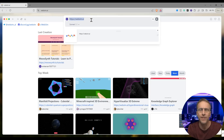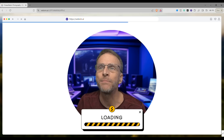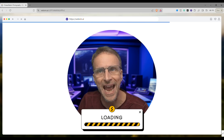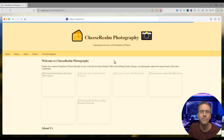What do you want that site to be called? How about a website devoted to photographs taken in the kingdom of cheese? I can just say a web dedicated to photographs in the kingdom of cheese. Watch this — here it comes in seconds. I'm just talking you through this as it's generating in real time. Cheese realm photography, capturing the essence of the kingdom of cheese.